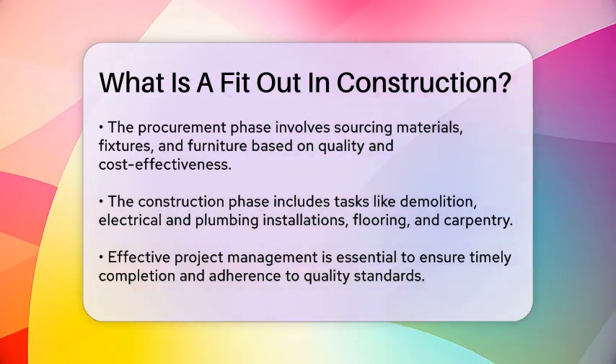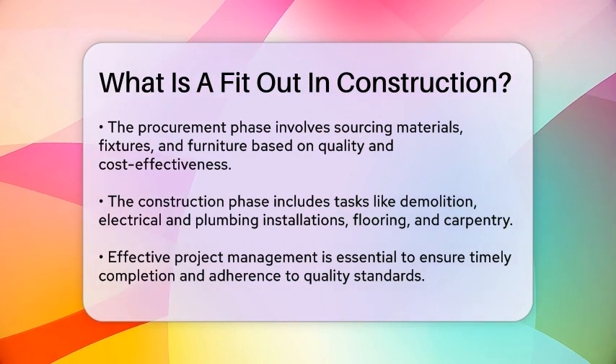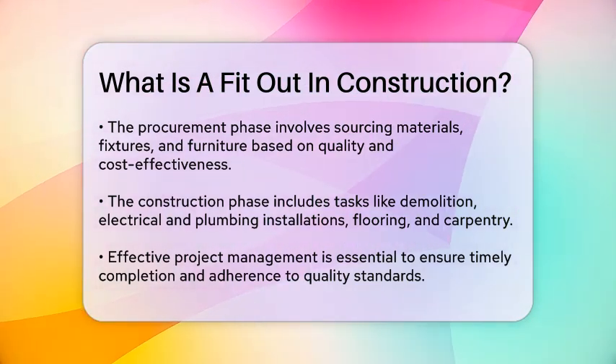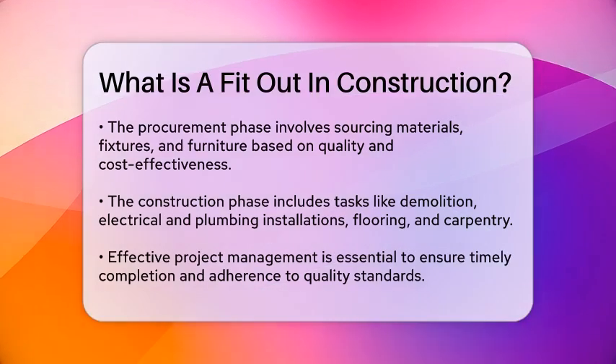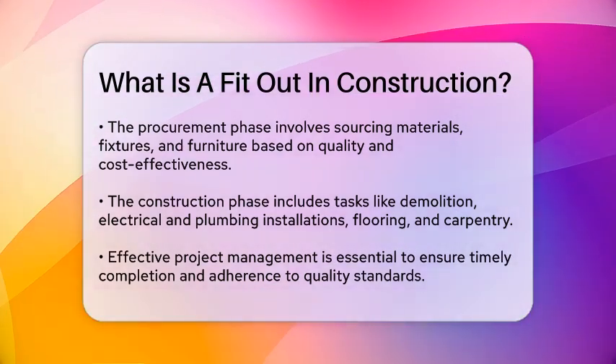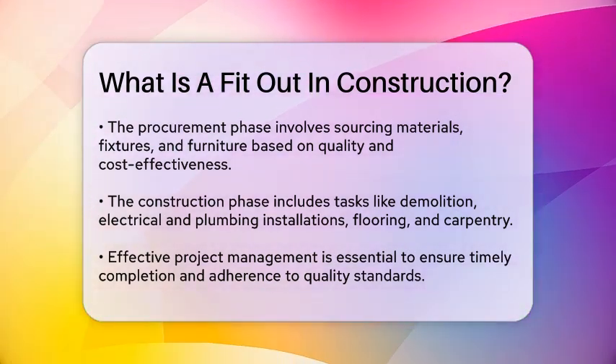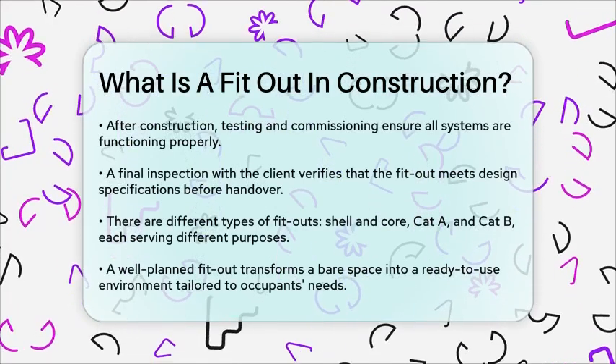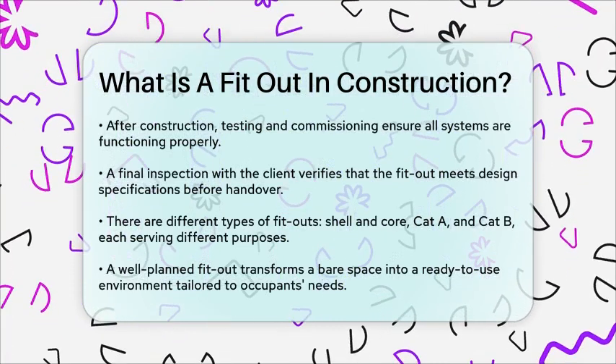Finally, there's the handover and client approval. The project team arranges a final inspection with the client to assess the completed fit-out and verify it aligns with the agreed-upon design and specifications. Any minor adjustments or touch-ups are promptly addressed before the handover process takes place.